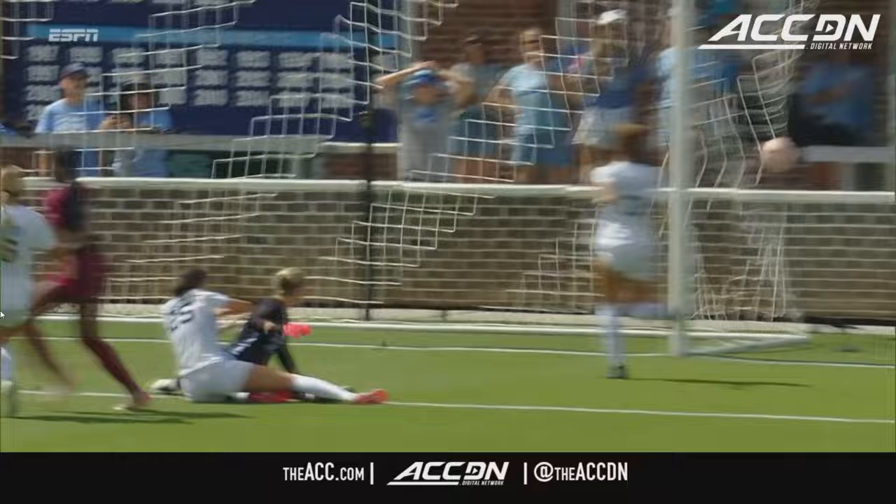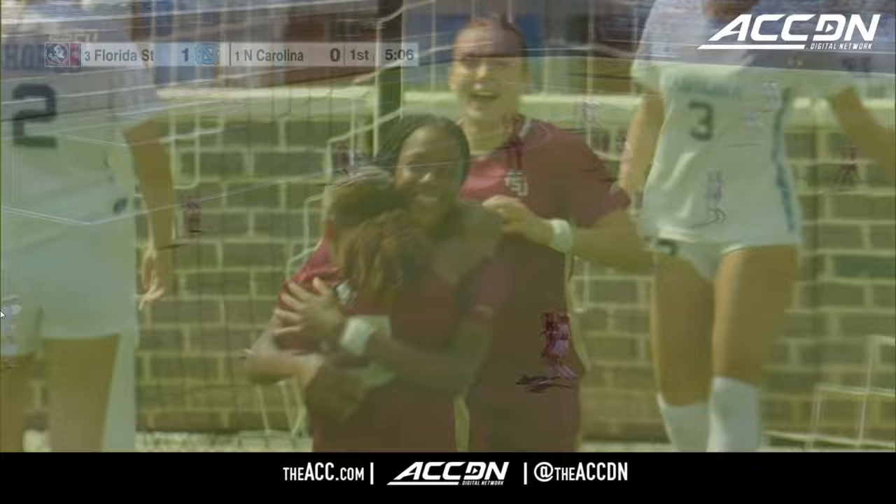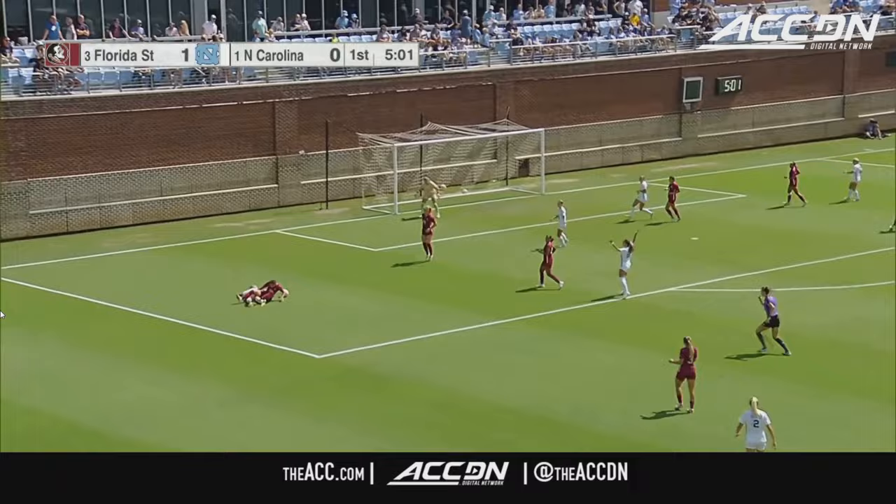All the momentum in the favor of North Carolina. Backside — Maggie Deline! Deline working past the wing, goes down, and it's a penalty!